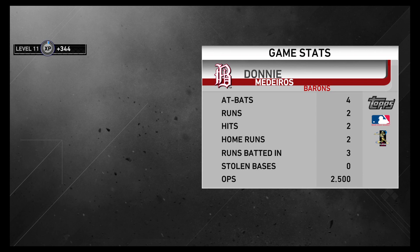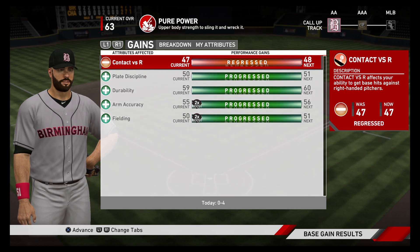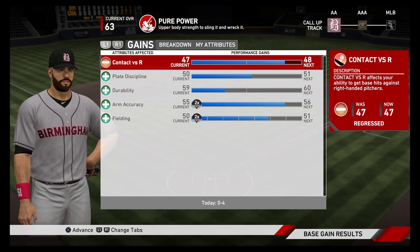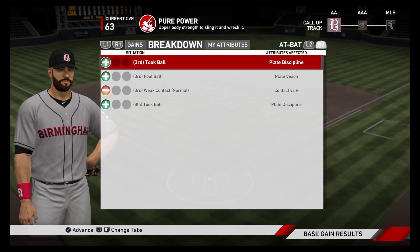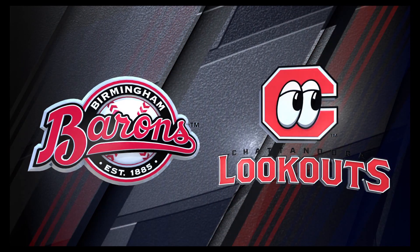Four to two the final score tonight. Birmingham took the lead in the second inning and rolled it until the very end. Ben Castillo gets the win on the mound, his first of the year. Babe Childress earns a save out of the bullpen, his 15th of the campaign. So up three to zip so far this series — can we make it four zip?